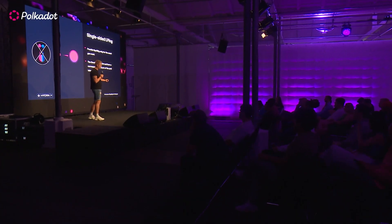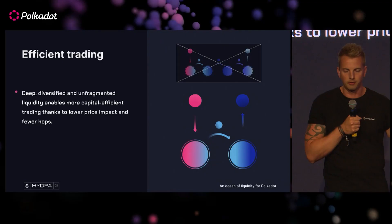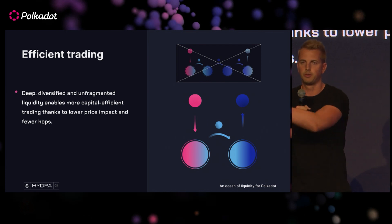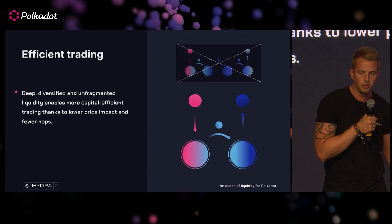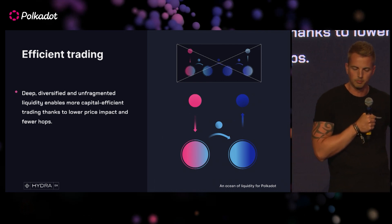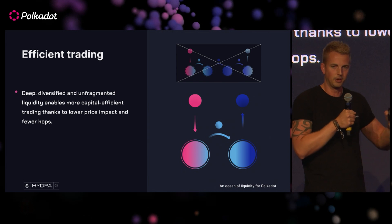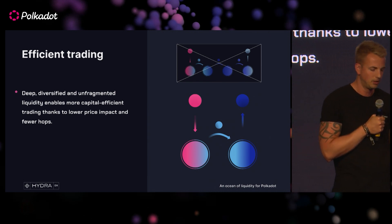Single-sided LPing: essentially, rather than your conventional model where you have two assets that have to be paired together into a pool — and for every new asset you want, you need another new pool — it's all just in one pool. This is facilitated through our hub token LRNA, which essentially means that if you add a certain amount of liquidity for one asset, the protocol will mint the synthetic asset LRNA. Rather than hopping between multiple different pools just to get a swap for any two assets, you get a direct trade through LRNA for any of those assets, which means lower price impact and lower slippage as well.